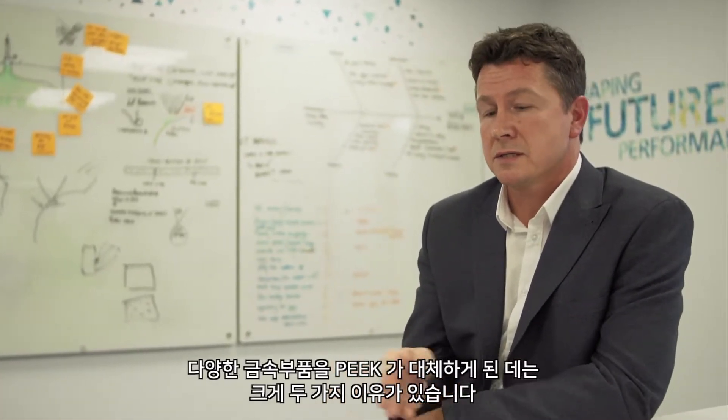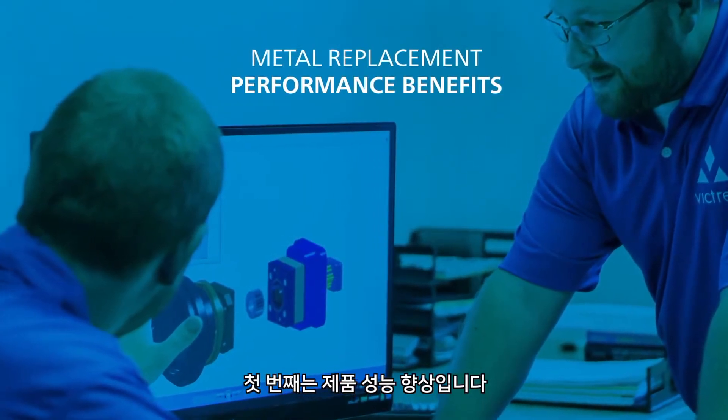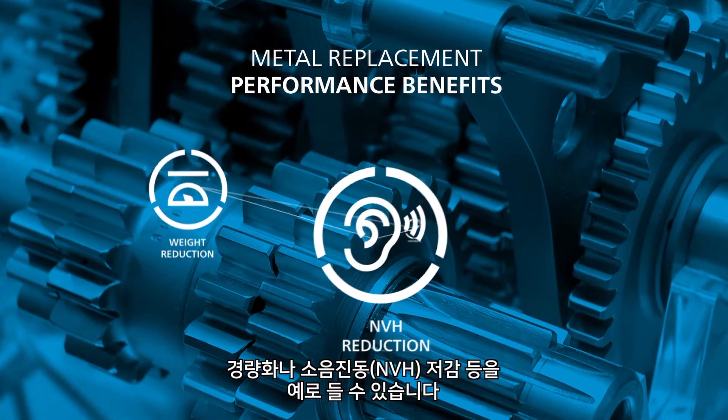and particularly PEEK, there are two reasons. One is for the performance benefits — examples include lightweighting and also improvements in NVH, or noise reduction.